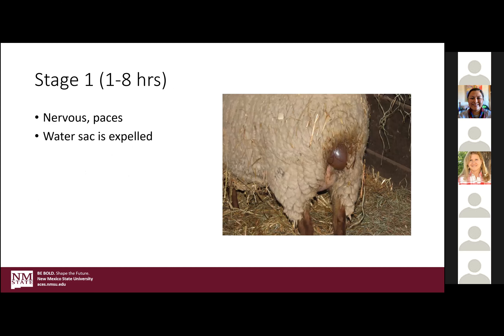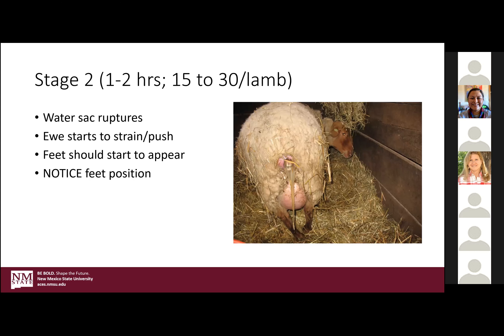Stage one should last about one to eight hours — it just depends. Younger ewes, those first-lambing ewe lambs, they're not knowing what's going on and might take a little longer to figure it out. She's going to be nervous, pace, and act colicky because she is in pain. At the end of this stage she will expel the water sack. Beginning of stage two should only take about one to two hours max, particularly in your aged ewes that have had multiple births — 15 to max 30 minutes per lamb.